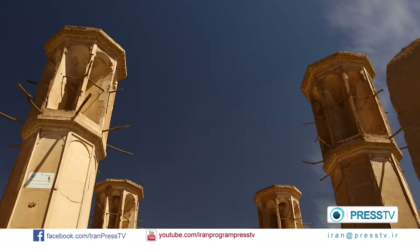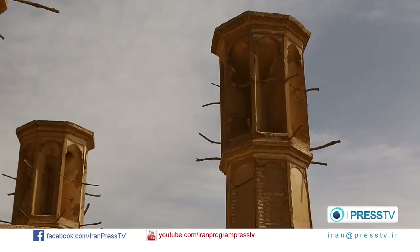Under the wind towers, there are some water sources flowing under the earth. The tower receives the wind, cools it within the structure, and directs the cool wind into the houses.